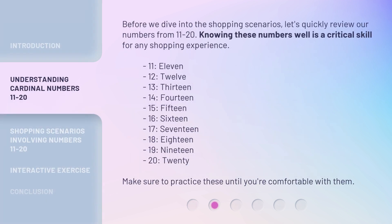Before we dive into the shopping scenarios, let's quickly review our numbers from 11 to 20. Knowing these numbers well is a critical skill for any shopping experience: 11, 12, 13, 14, 15, 16, 17, 18, 19, 20. Make sure to practice these until you're comfortable with them.